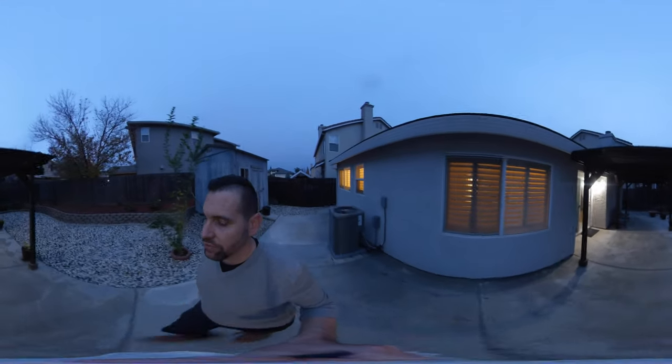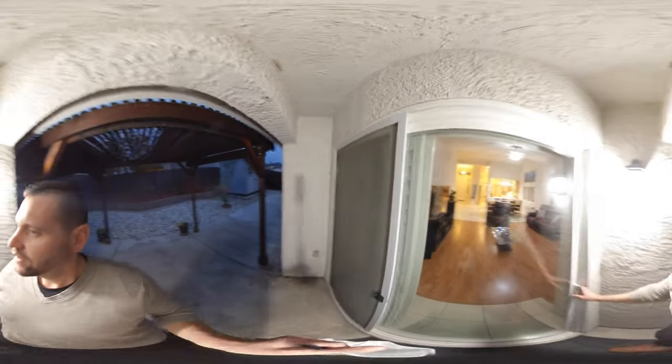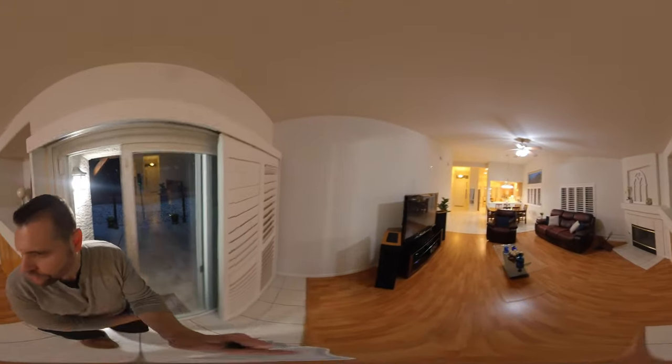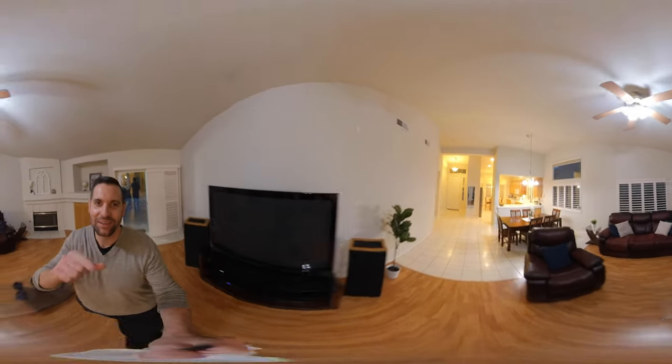So as you can see, this is a completely move-in ready home — 3 bedrooms, 2 bathrooms, 1,748 square feet. This is 5509 Mabel Rose Way. My name is Brandon Lee, Better Homes and Gardens. Good luck on your home search.